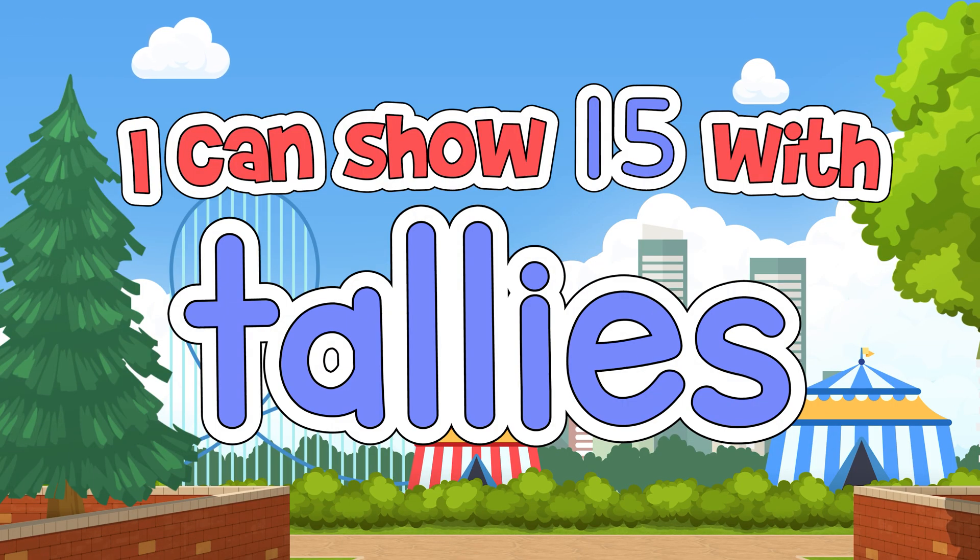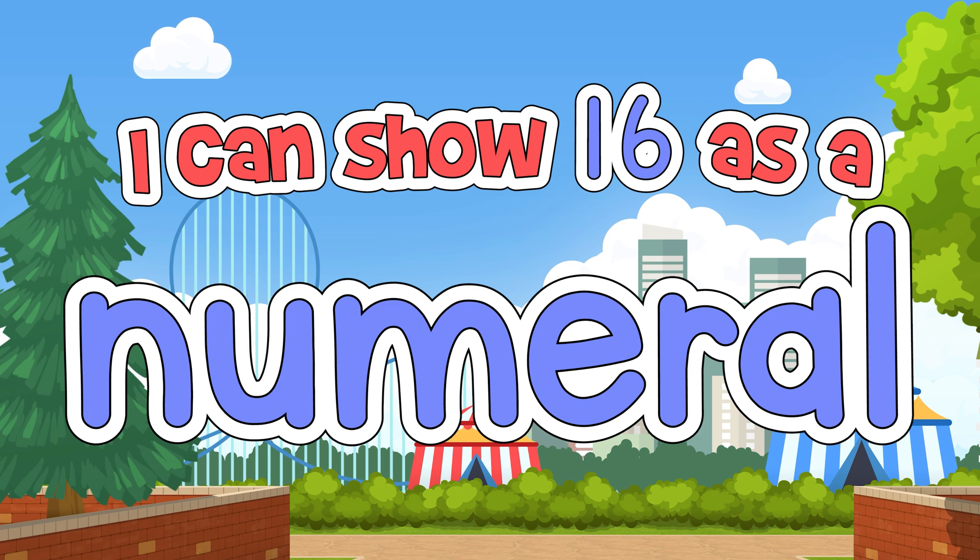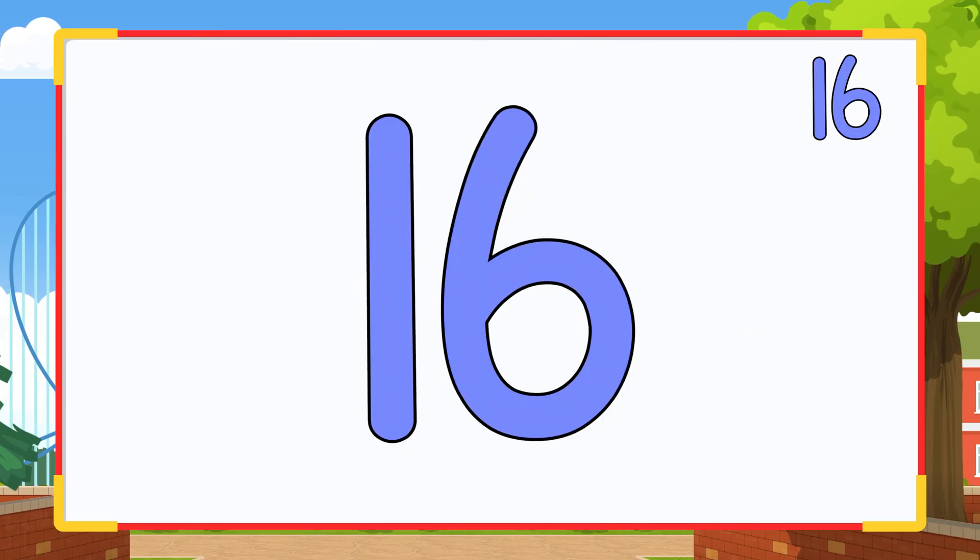I can show 15 with tallies, like this. I can show 16 as a numeral, like this.